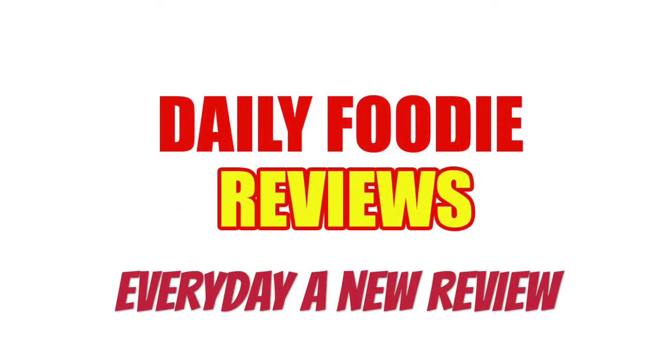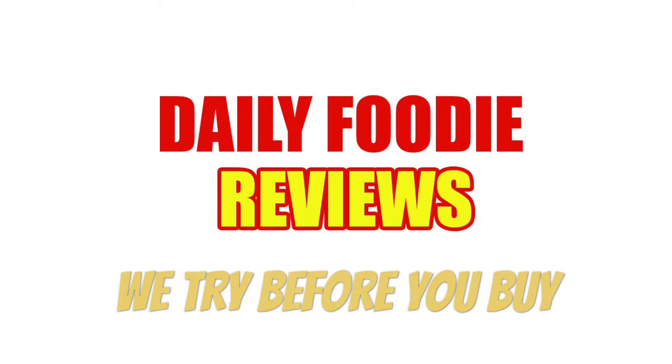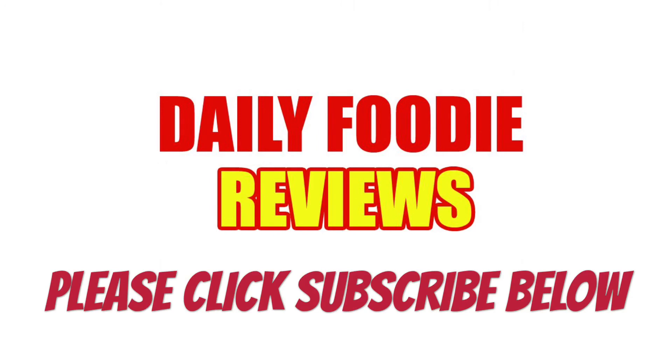Would I buy it again? Unfortunately, no. Please click subscribe below so you won't miss anything — contests, video questions, and exclusive food reviews. It's free to subscribe. We try before you buy. Stay tuned for more Daily Foodie videos each day. Thanks for watching, see you next time!